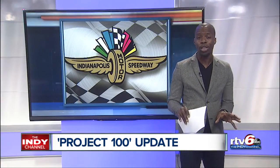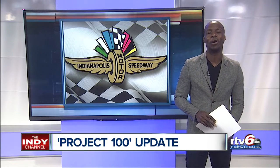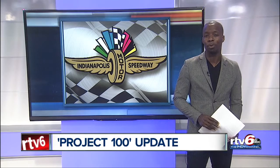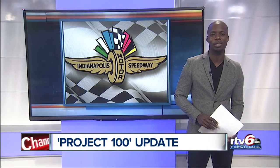The construction is nice, but fans really want to know: will it be any easier getting into the track in May? Long lines have been a common complaint for years. They're continuing to work on plans to improve entry into the Speedway, and more details on that are expected soon. Michael Grady, RTV6 Sports.